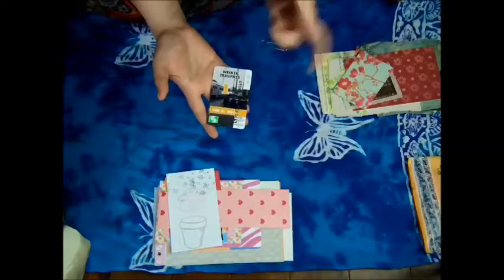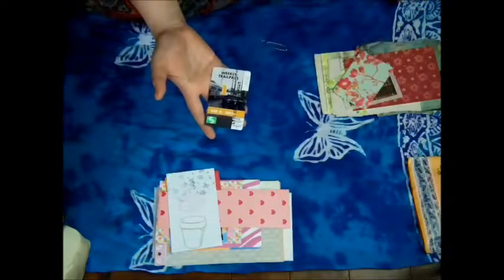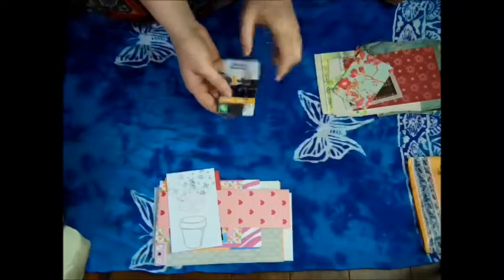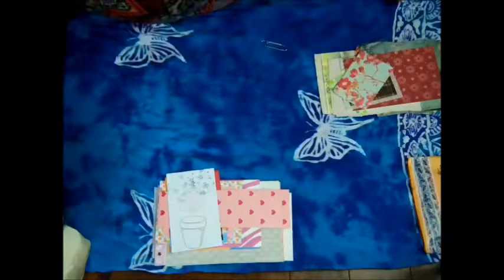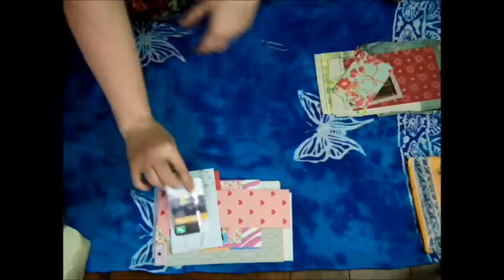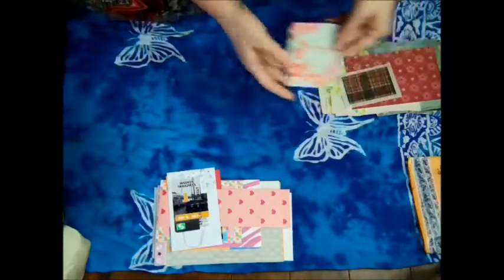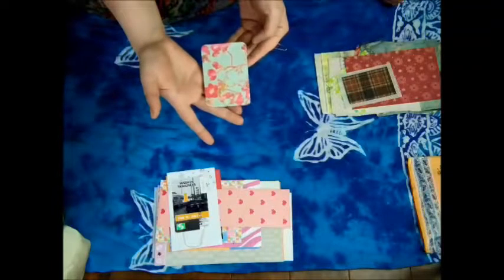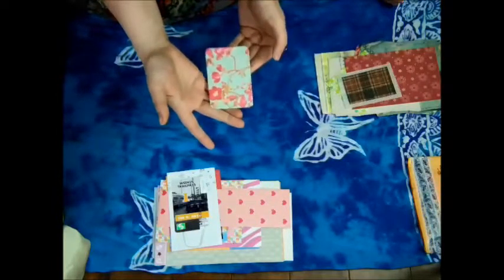I pick up daily passes sometimes when I do go into town and take transit, so I can save them and send them to you guys too — it's a good idea. It's super cool. Very cool. Nifty nifty.